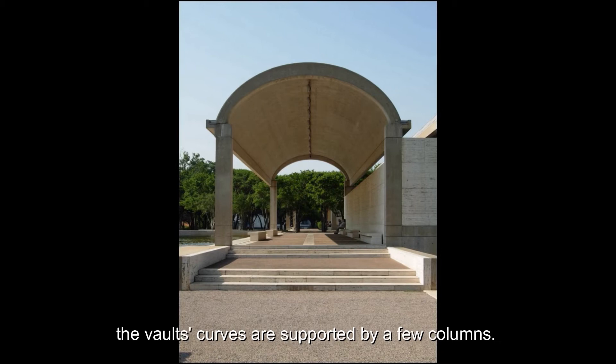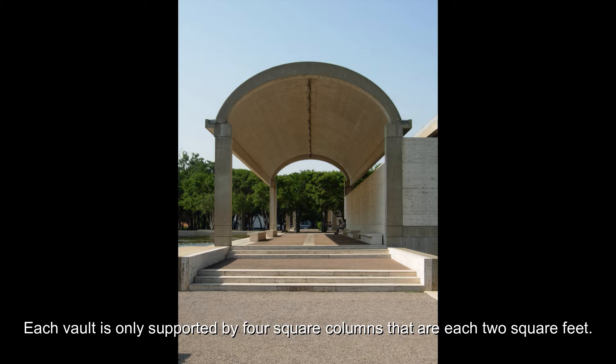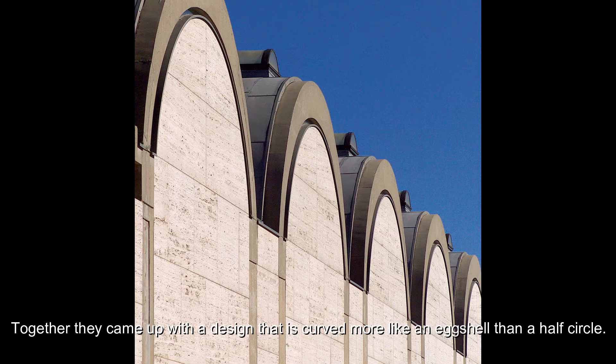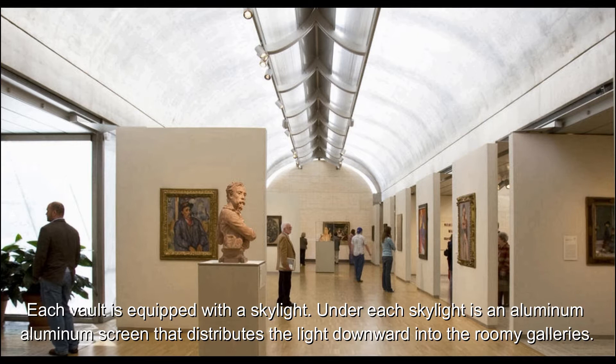The vault curves are supported by a few columns — each vault is only supported by four square columns that are each two square feet. Kahn collaborated with structural engineer Dr. August E. Komendant to design the exact structure of the vault. Together, they came up with a design that is curved more like an eggshell than a half circle. Each vault is equipped with a skylight, and under each skylight is an aluminum screen that distributes the light downwards into the roomy galleries.